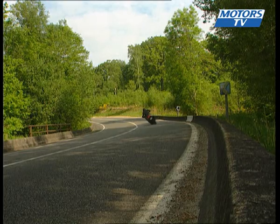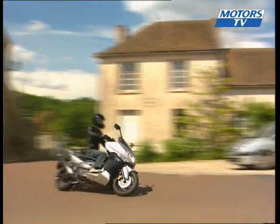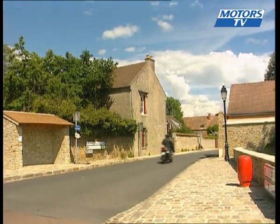In terms of the brakes, the new ABS system is excellent. The double 267mm disc at the front provides stunning performance, stopping the bike quickly and creating a feeling of safety.